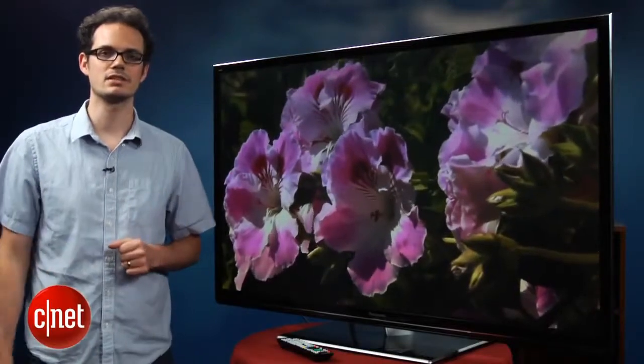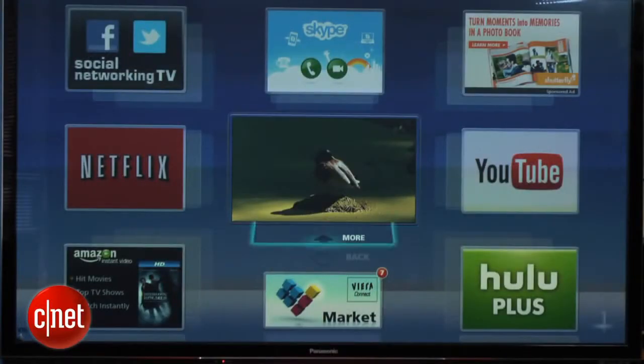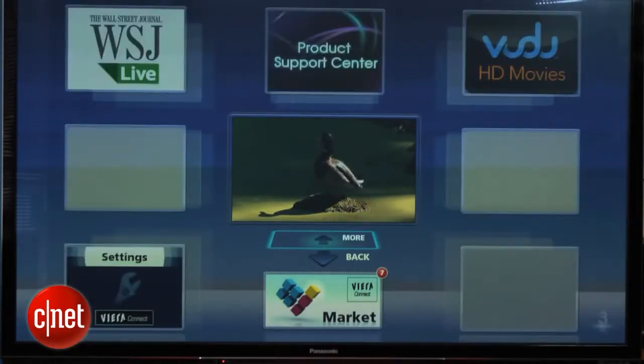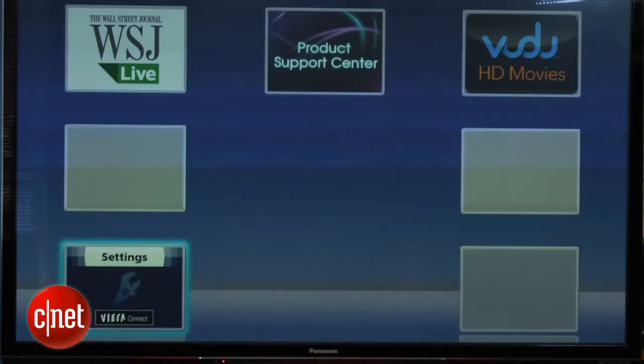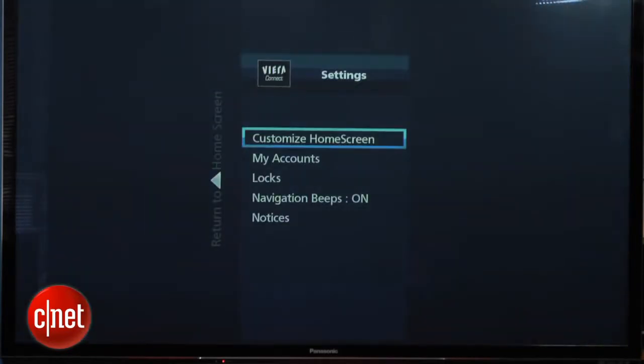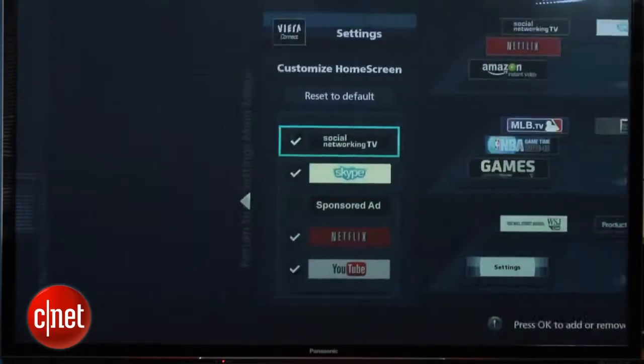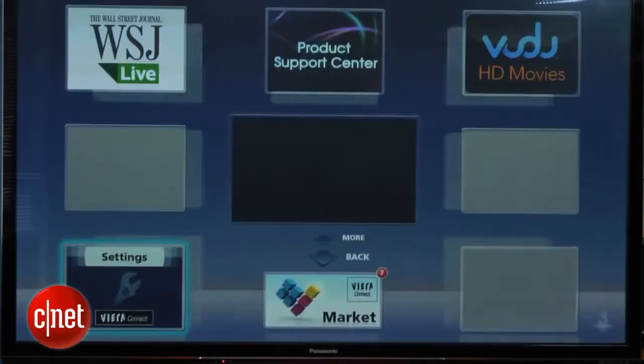There's also a smart TV suite on this TV, and we do like the design of that smart TV. There are plenty of video services available as well, including Netflix, Voodoo, and Amazon Video On Demand, so the content selection is very good. There's also the Viera marketplace that Panasonic uses to get other apps, and we find the quality of those apps is a little bit better than some of the other competitors out there, although there aren't that many of them.